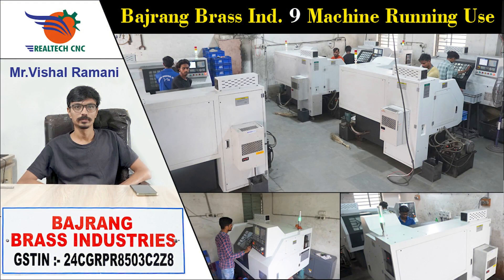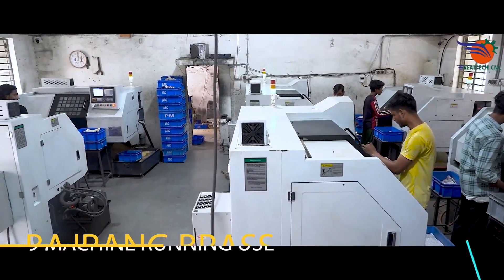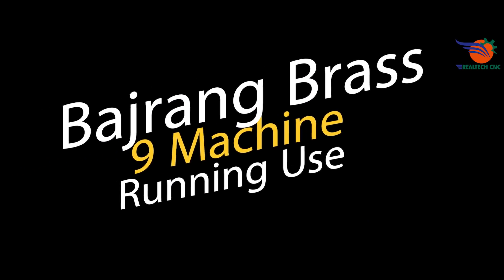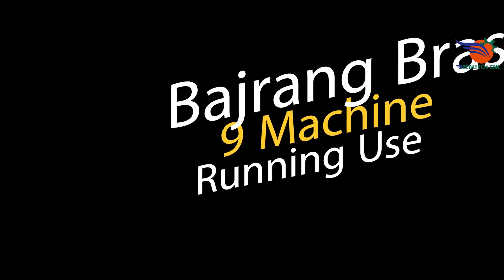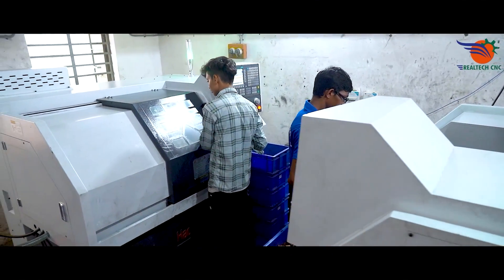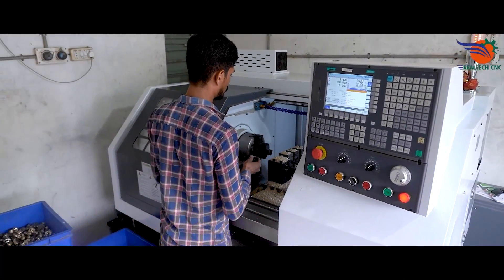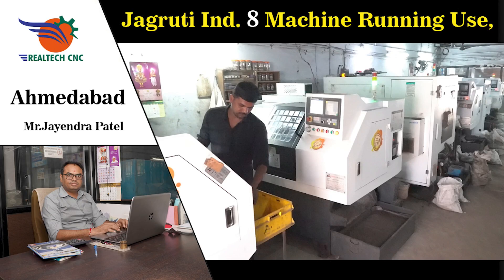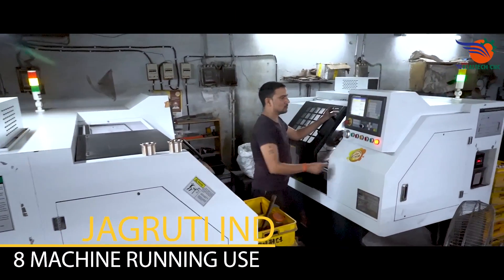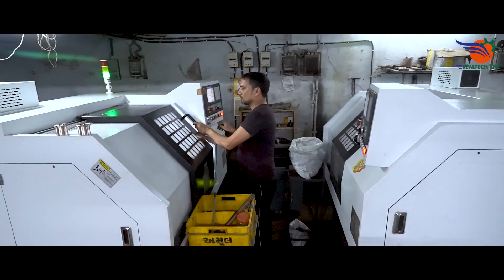Bajrang Brass Industries, Jamnagar, Gujarat. Mr. Vishal Patel and Mr. Jayendra Patel. 8 machines running in use, machine model CK6100LM. 9 machines in use. Brass Parts manufacturers. Last 5 years running use.